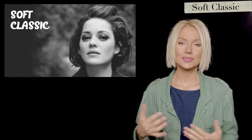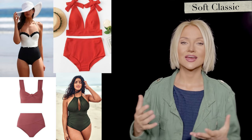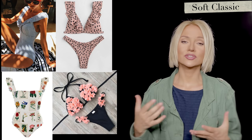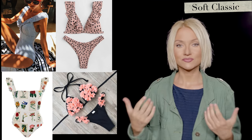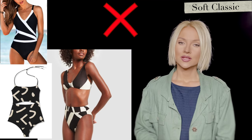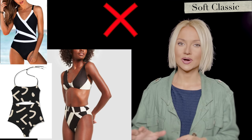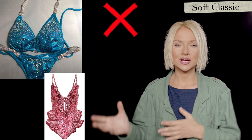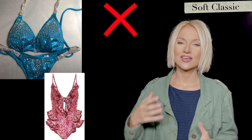Soft Classic: basically the same as classic — symmetry, nothing over the top — but they can add something gentle, like pastel colors. Not overly sexy, not overly avant-garde. They can choose some rounded shapes, some drapes, soft patterns like circles or flowers. They don't look as good in aggressive geometry like big contrasted stripes, which distract from their clean features. Also, too many stones, ruffles, drapes, or noisy patterns would be too chaotic.